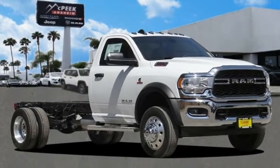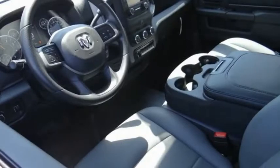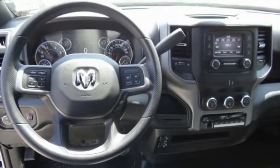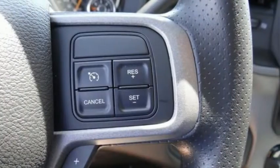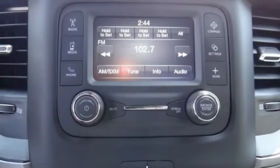Stop by and take a look at the 2021 RAM 4500. The RAM 4500 is a solid option for truck buyers in need of hauling capacity and serious towing. With names like Hemi and Cummins under the hood, there is plenty of muscle to back it up. This vehicle has less than 100 miles.